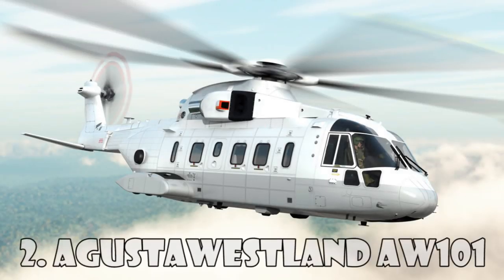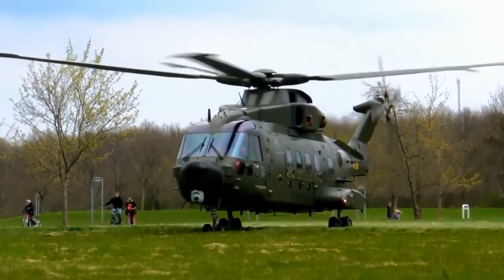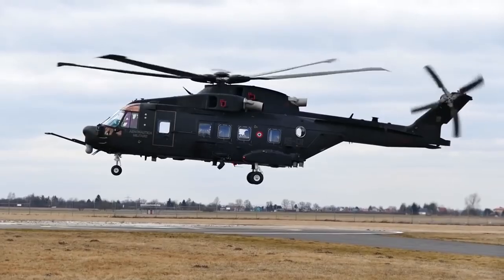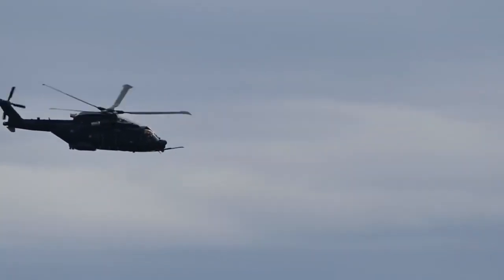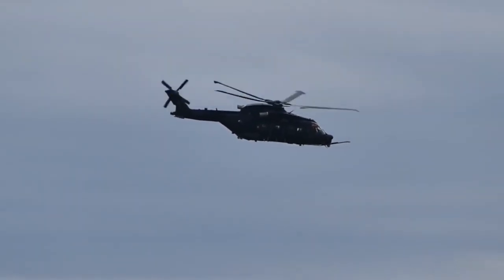Augusta Westland AW101 is a mid-range helicopter introduced to the market in 1999. The AW101 is widely used by military forces around the world. For example, this model is used by the Royal Navy and Air Force, and the Italian Navy.